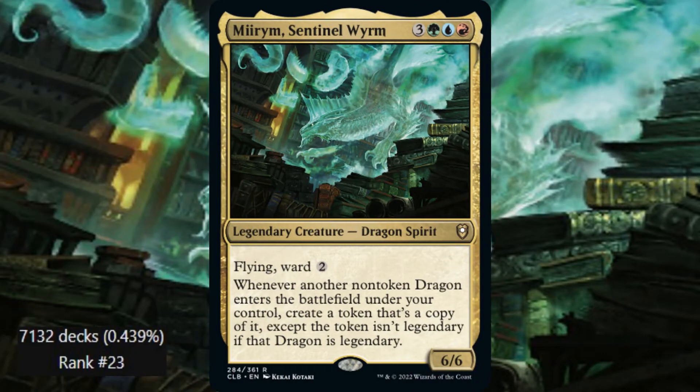Number 4 this week is Mirim's Sentinel Worm. With 7,131 decks, ranking number 23, this commander is very popular and it's clear to see why. Mirim is 3, a green, blue, and red for a 6/6 Flying Ward 2 with: whenever another non-token dragon enters the battlefield under your control, create a token that's a copy of it, except it's not a legendary dragon if it was. With the inclusion of more out-of-color dragons, this commander is very fun.